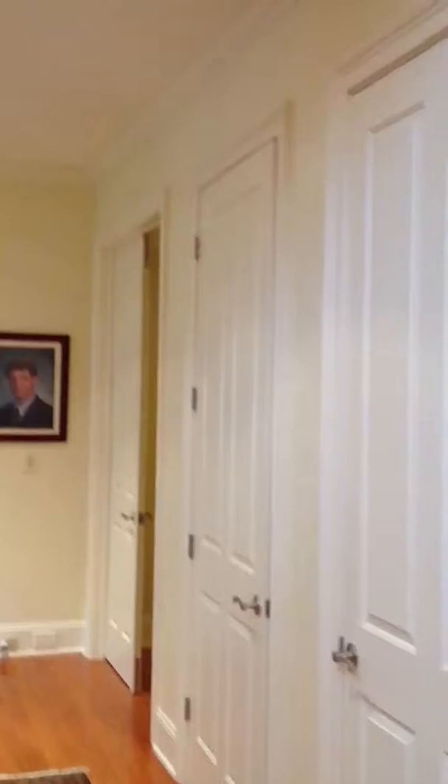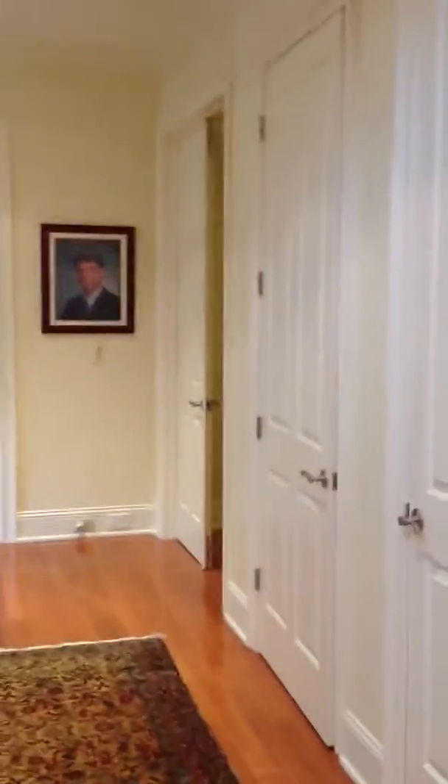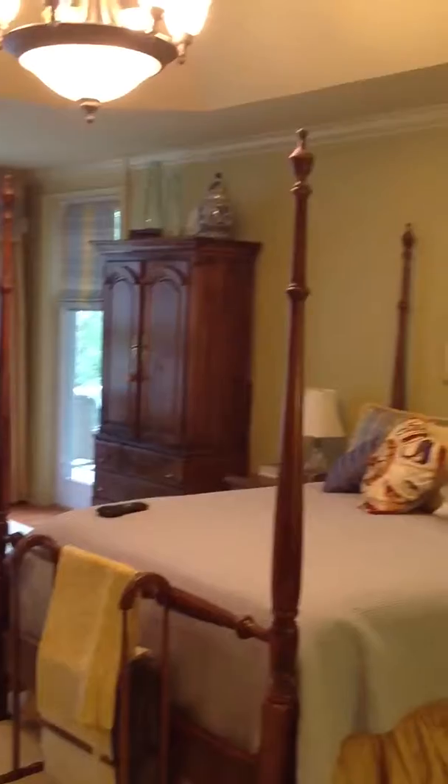Now if you look in this hall — when you have 10-foot ceilings, which this house has on the first floor, and if you put regular height doors, it would really look odd. So the doors are extra tall, to keep everything in balance.